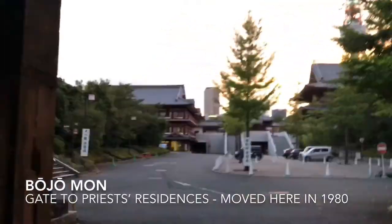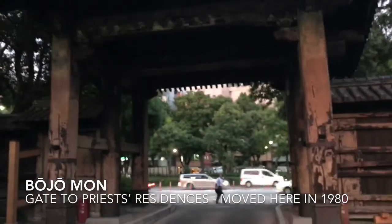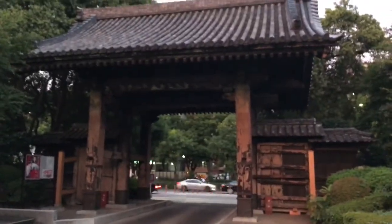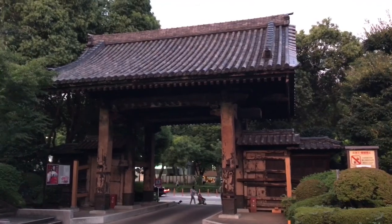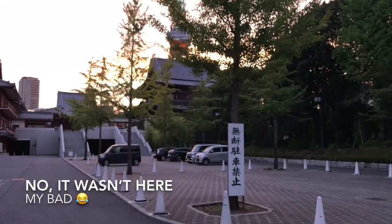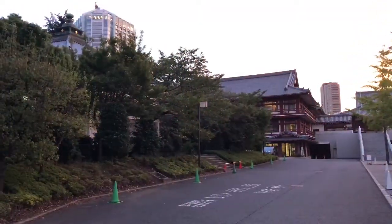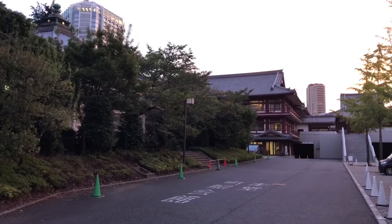This gate survived. It's not as flashy as some of the other gates — what I was told years ago was that this is basically just a side entrance the priests at Zoujoji would use, and it actually led to a kitchen or an area where they prepared food for the other priests. Over there in the distance you can kind of see the main hall and Tokyo Tower — wow, look at that sunset.